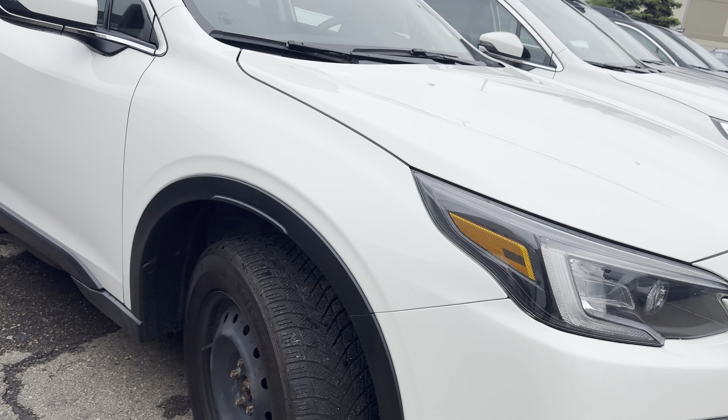Starting up front, this does have the LED steering-responsive headlights and LED fog lights, so we've got the latest and greatest lighting system here from Subaru. You also have the standard cladding over the wheel arches, whereas previously that was an accessory. You also have heated wipers as standard.